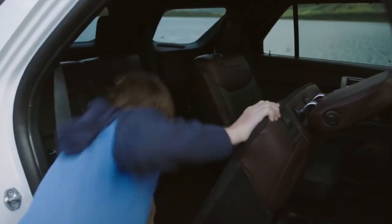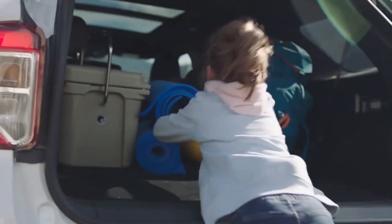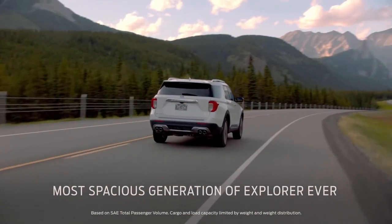Explorer offers an easy entry second row and power-fold seats in the third row. Pilot doesn't have either one. And it's the most spacious generation of Explorer ever.